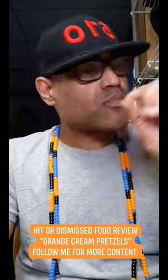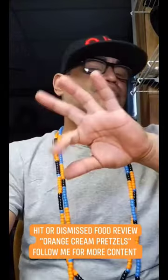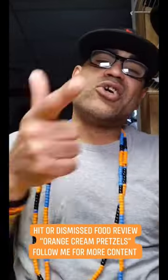Let's go. Ain't gonna lie to ya, at first I thought I was gonna hate them, but these are actually not bad. Once you get past the little orange cream flavor, you get to the crunchy salty pretzel and then the combination is fire, man. I can't believe I like that. These jaws is hitting — hit, hitting. Let's go!